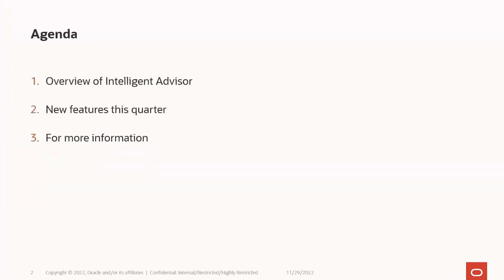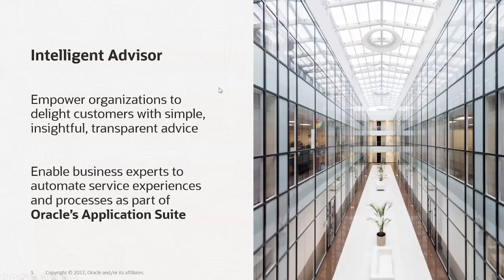Today we will be taking you through what's new, what's great, what we've been working on this last quarter. We'll start with a little introduction to Intelligent Advisor, and at the end we will point you to where you can find some more information. We're all about empowering organizations to delight customers with simple, insightful and transparent advice, by enabling people that know the organization's processes and procedures best — those business experts — to automate things as part of Oracle's application suite.